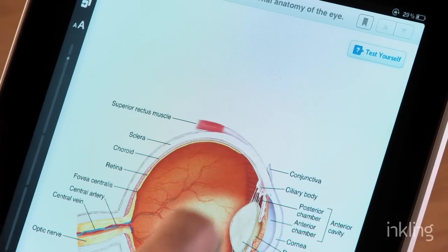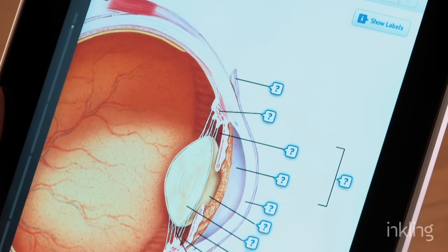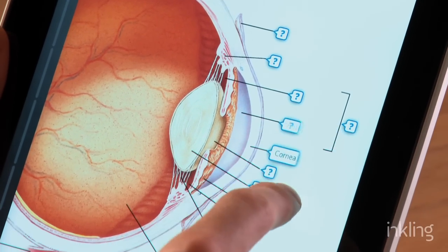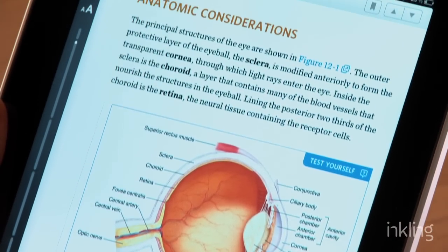As a medical student you've got a lot of terms and vocabulary to memorize, and we help you do that using something called a test yourself exercise. It lets you strip the labels off of a diagram and tap on the question marks to see if you really know what you're supposed to know.